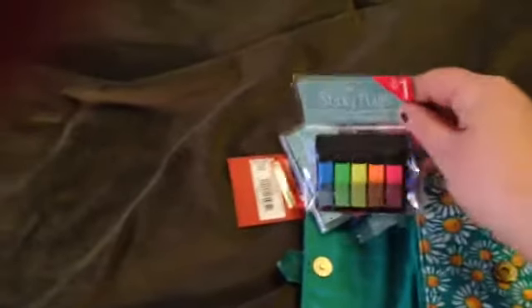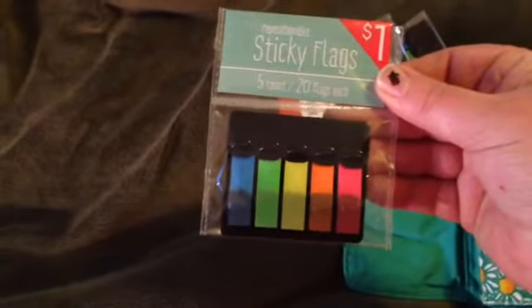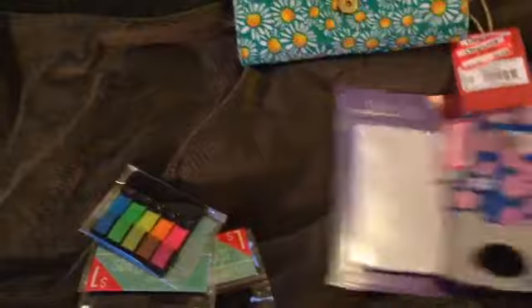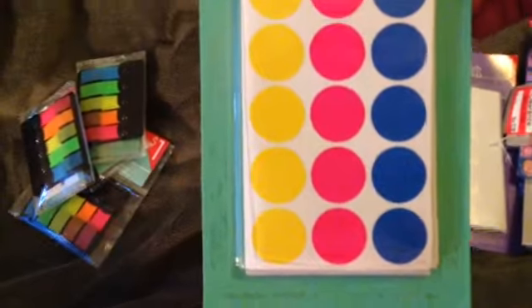Hi guys, I have a Target and Tuesday Morning haul to share. At Target I went looking for all the flags — I couldn't find the pastel colored ones, but I did find the neon ones, so I got four of those. Then in the dollar spot they had these sticky dot stickers for color coding.